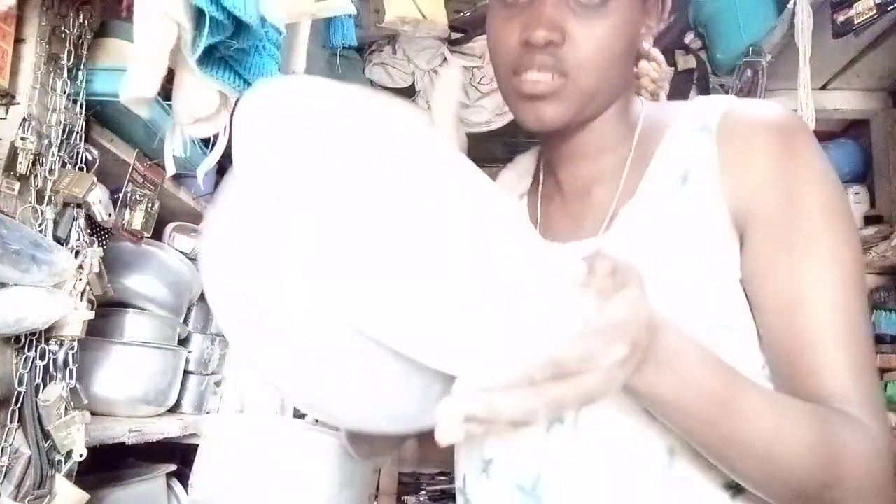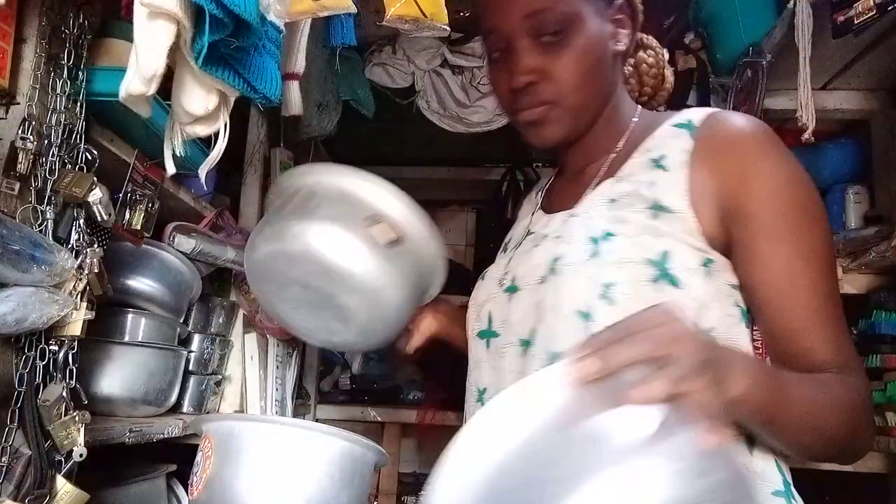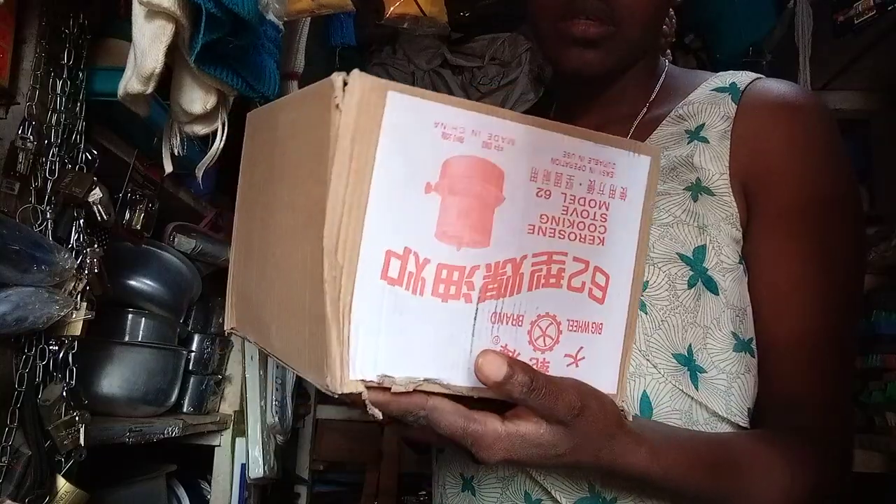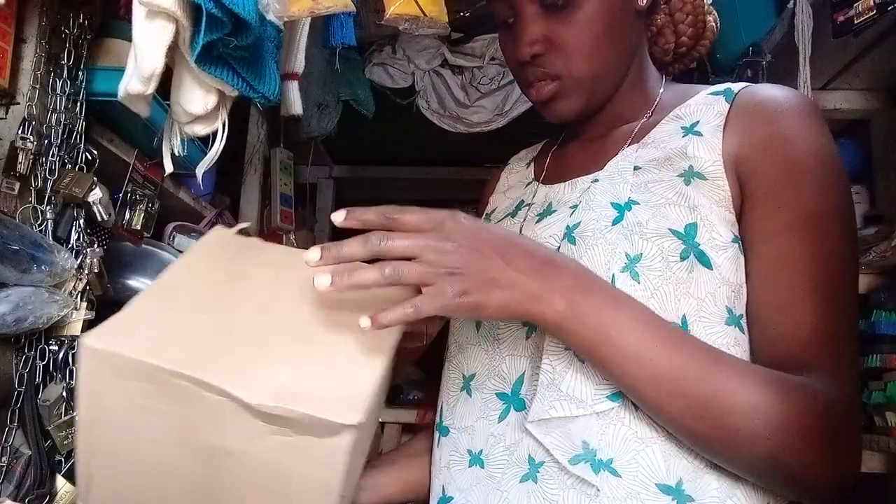Next, we have some sets of sufurias. They come in a set of four. We have some of them here. I'm not going to be showing you everything, but little by little. This one here is a stove — it comes packed like this. It's a normal stove, just a normal stove like that.